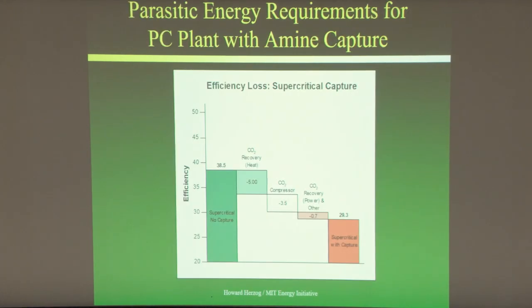Looking at what this does to a power plant: a supercritical power plant without capture has an overall efficiency of about 38.5%. If we put carbon capture and storage on it, efficiency may drop to about 29.3% — roughly a 25% reduction in output. That's a pretty big parasitic load. This comes from the reboiler steam, the electricity for the compressor, and the blower and other power needs.